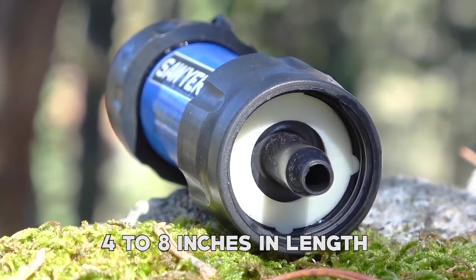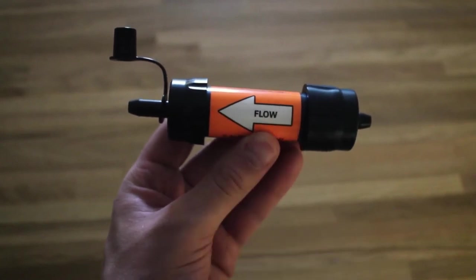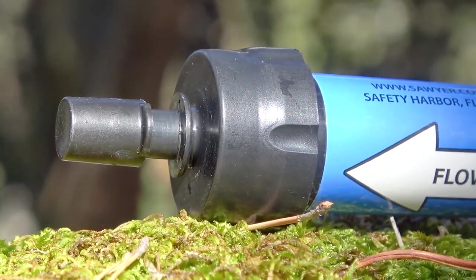They typically range from 4 to 8 inches in length and weigh 1 to 2 ounces. Portable water filters provide safe and clean drinking water in remote areas and help reduce plastic waste.